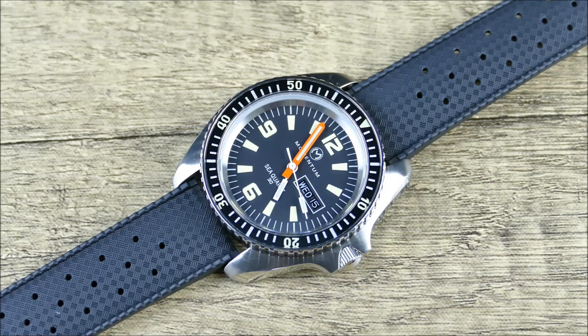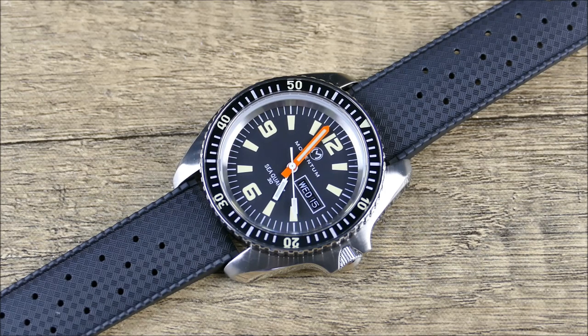Closing thoughts: this is a very faithful recreation. The only things changed for this reissue are the brand name, upgrading the original lume to C3, and replacing the original mineral crystals with sapphire ones — fantastic. The smaller dial proportions paired with the curvy case help it appear and wear smaller than expected. Right now the only variation is the black or orange strap, but who knows what they'll do in the future. Momentum, if you're watching — a blue dial, a bright azure blue, would be killer. Let me know what you think in the comments.